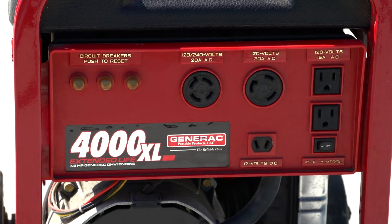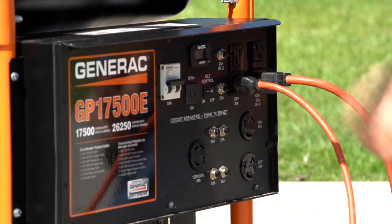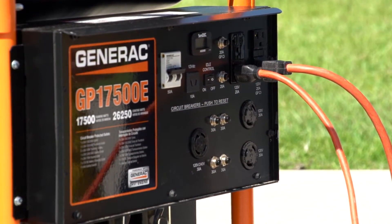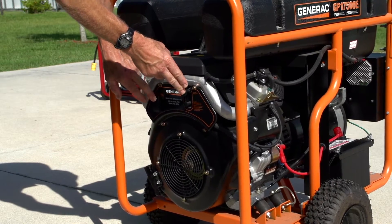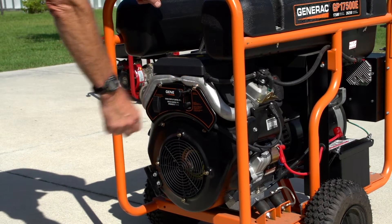Never exceed the rated capacity of your generator. Overloading the generator can cause serious damage to the unit and to the appliances connected to it. Also, keep in mind that if you're using a portable generator, it's not designed to operate continuously. During emergency situations, it's better to run the generator for a few hours and then shut it off for a period of time. This will help you conserve gas and propane and extend the life expectancy of your generator.